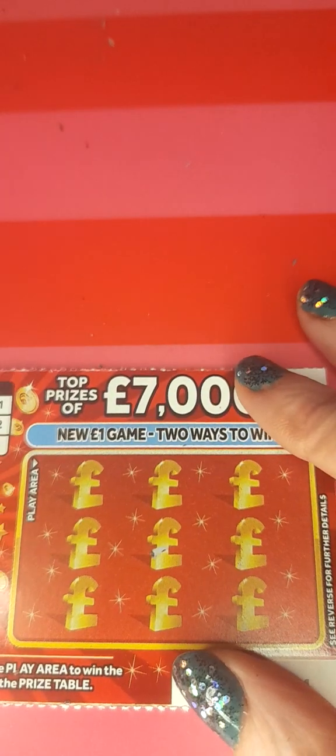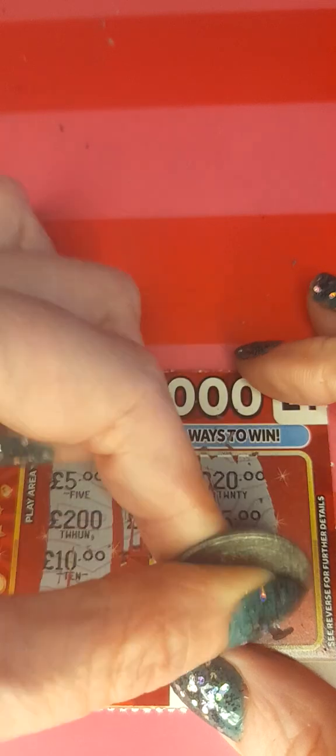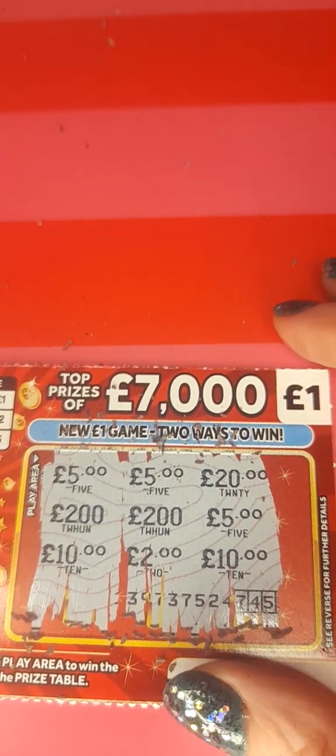Ticket 131 - it looks like we have a five pound win. So so far we're seven pounds out of ten.